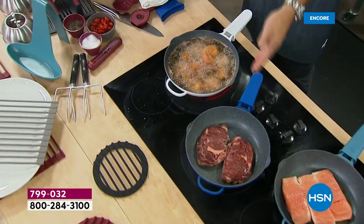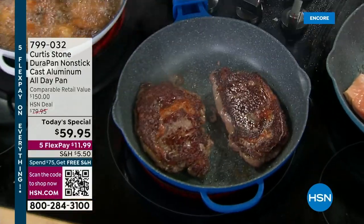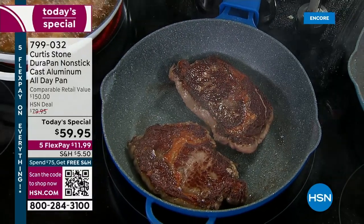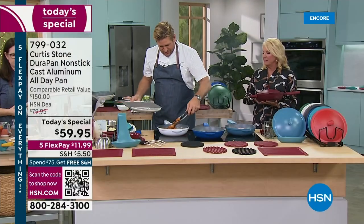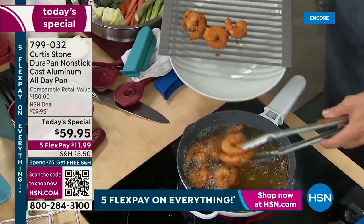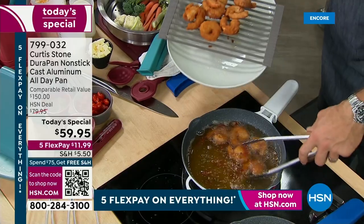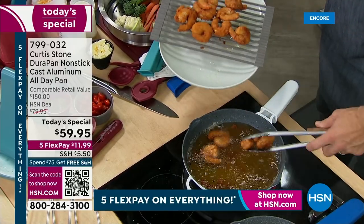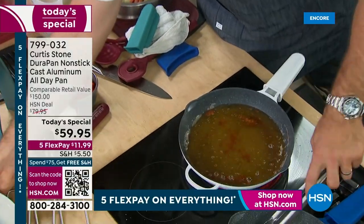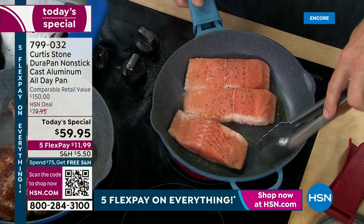It's great for stir-fries, great for grilling — look at these ribeye steaks, look at the caramelization. Nothing sticks. Right next door I'm actually deep frying — it's deep enough to do that, and I can take it all the way to 450 degrees. Those are gorgeous panko-breaded colossal shrimp. You can see I'm using stainless steel utensils — don't worry, because you will not scratch your DuraPan. Over here is my gorgeous salmon — look at me with stainless steel utensils, no problem.